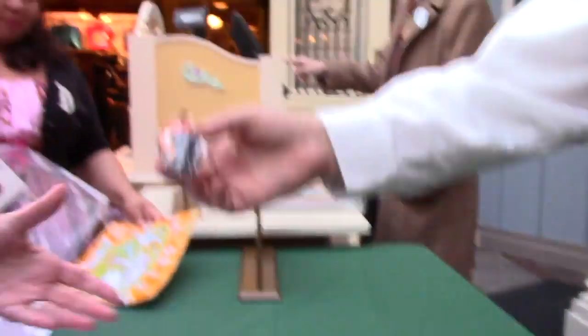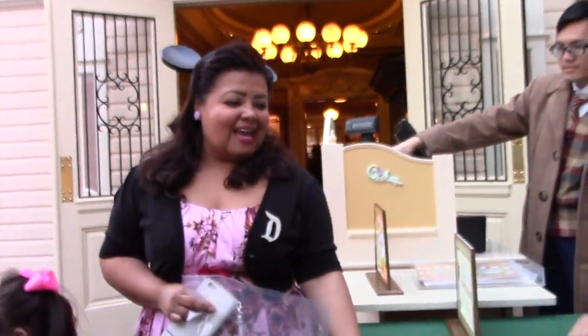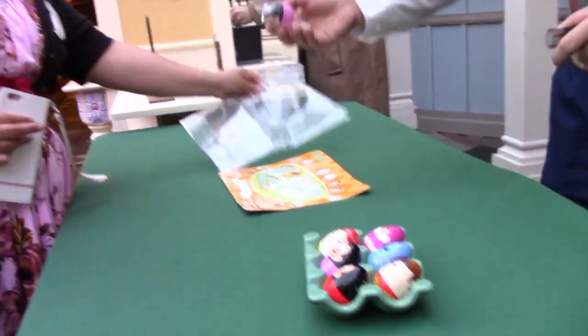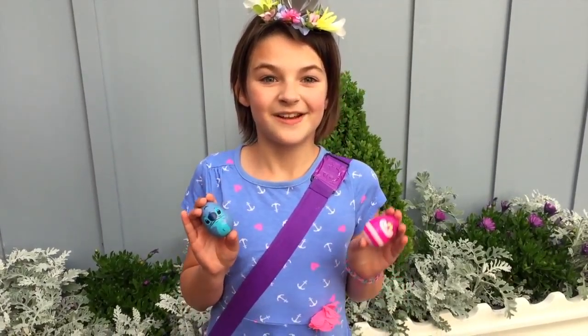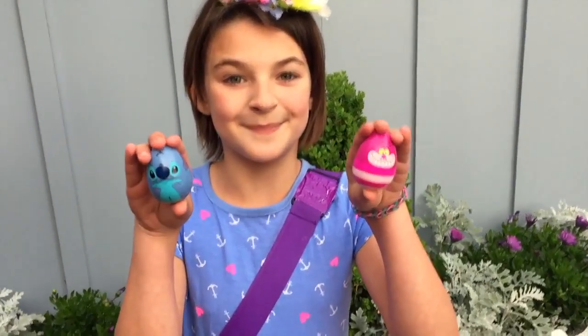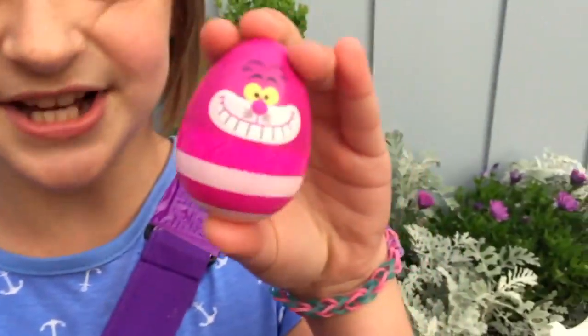We picked Mickey Mouse for baby brother, Minnie Mouse for my mom, and I went with Minnie Mouse as well. After redeeming our maps, I got Stitch and my mom got Treasure our Cat. It was a great end to the Easter egg hunt!